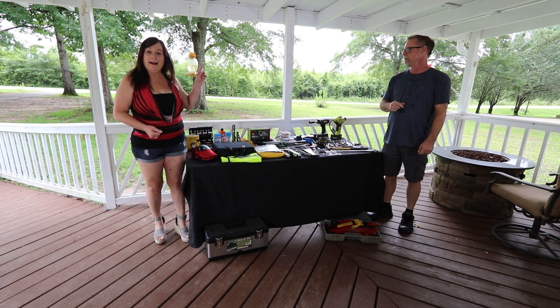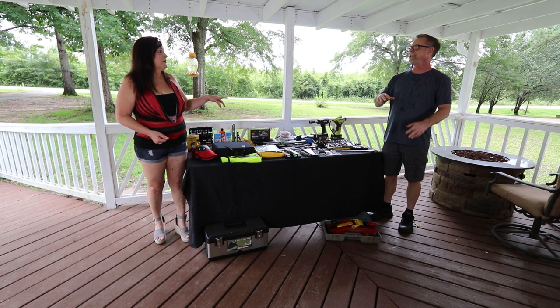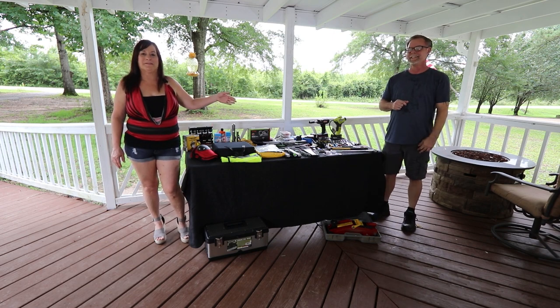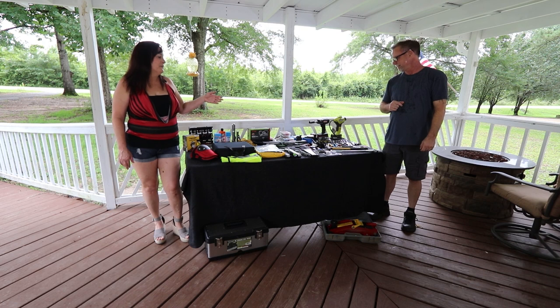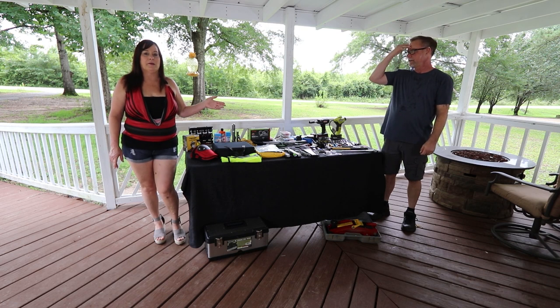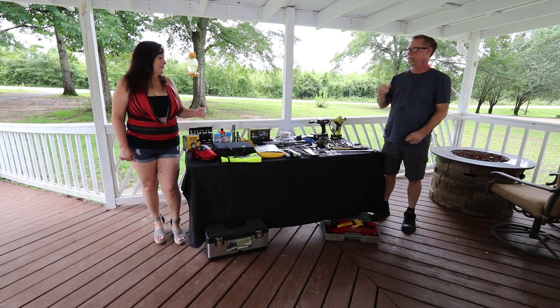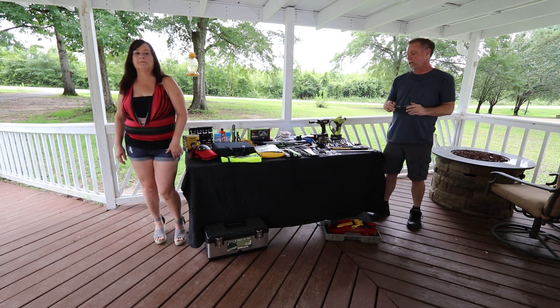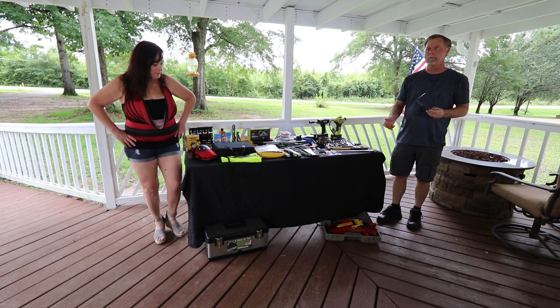We have every one of these tools — probably three or four different sets of them all. We decided it would be nicer to start over fresh and clean on most, 99% of our tools. So to start off, we bought a toolbox.